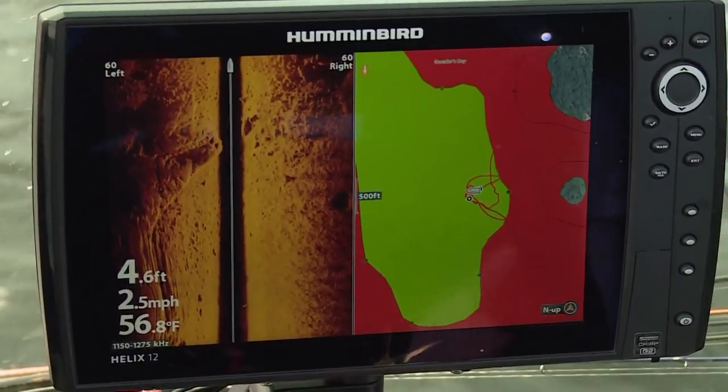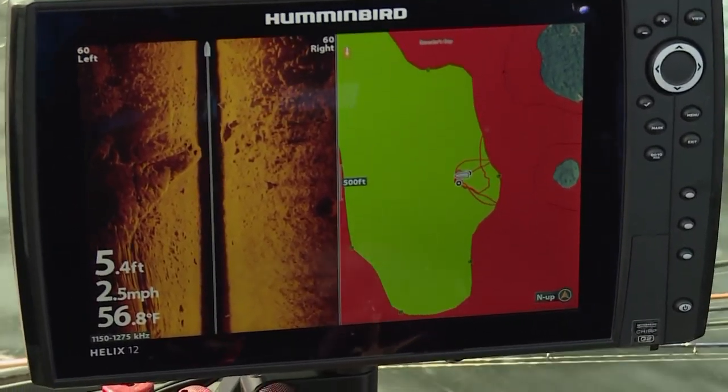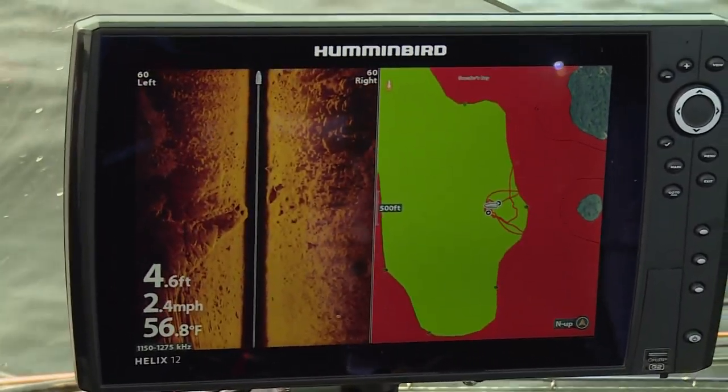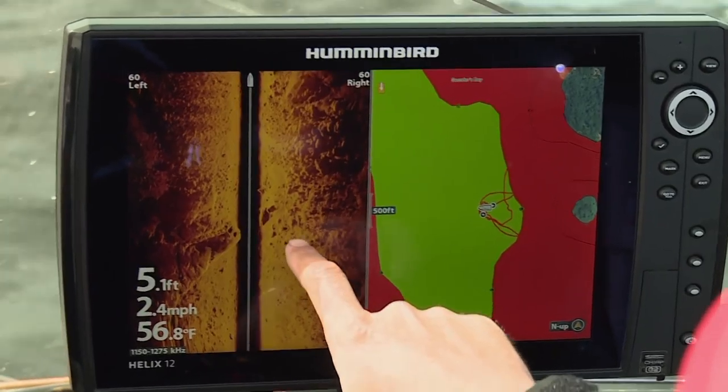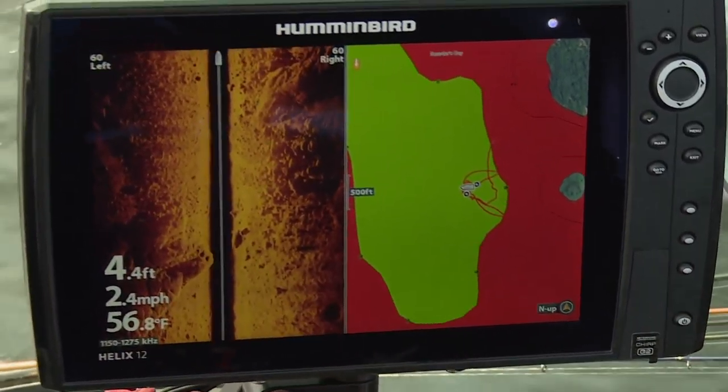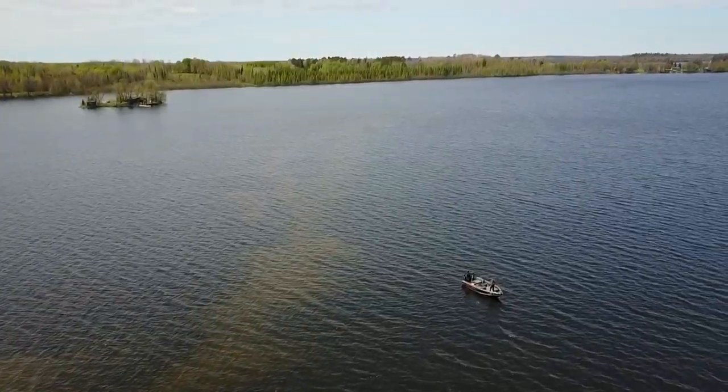I've run side imaging for years, but now with this Mega stuff, what I compare it to is going from watching SD TV to HD TV. Look at the detail — all the rocks, all the weeds. It's just amazing the structure that you can see down there. No wonder there's fish here.